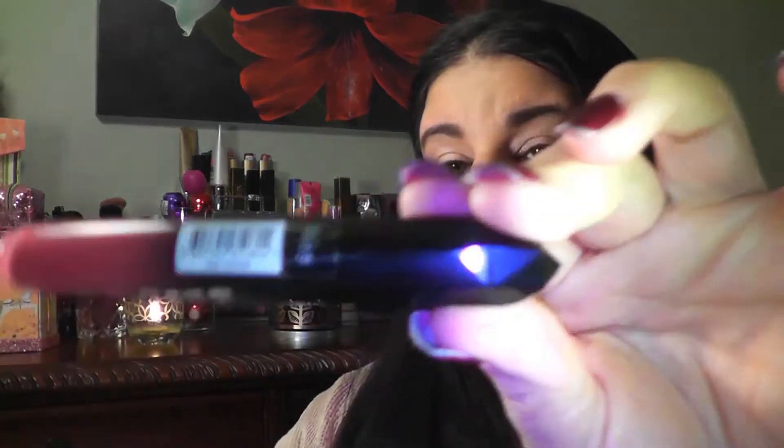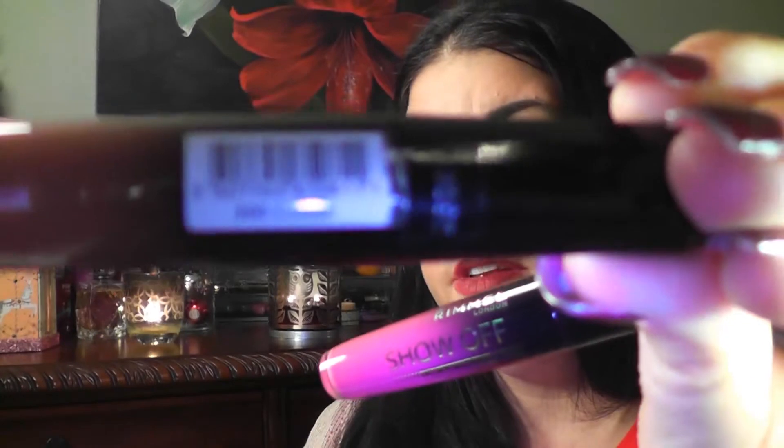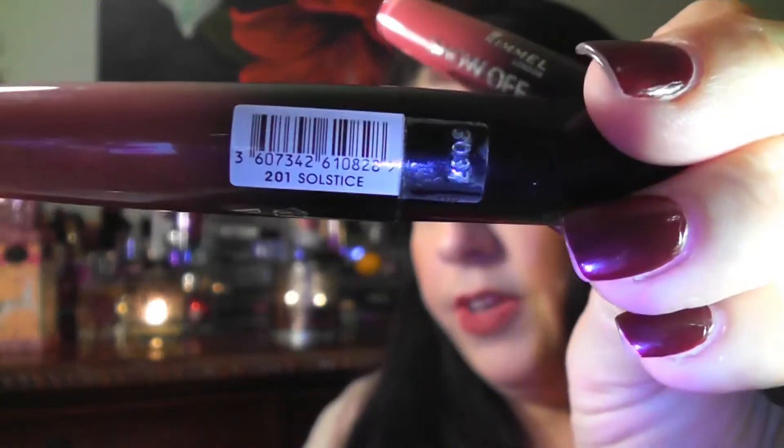The last item I picked up at Walgreens were these Rimmel London Show-Off lip lacquers. I picked up 102 Nova, 200 Comet, and 201 Solstice. These are a cross between a lip gloss and a lipstick, I love them, and they last forever on your lips. I swatched them right here.